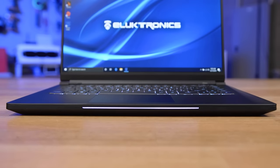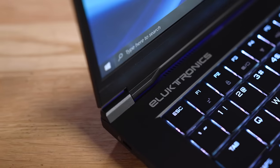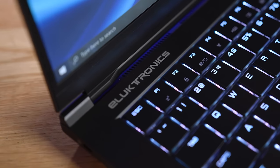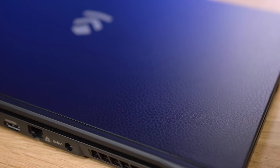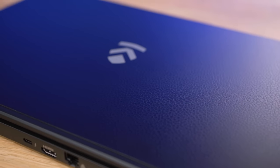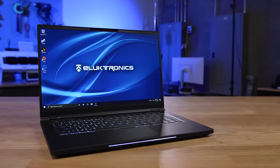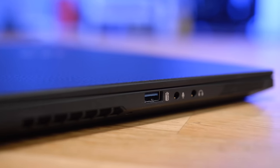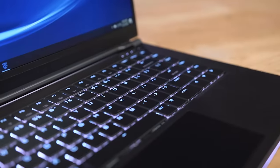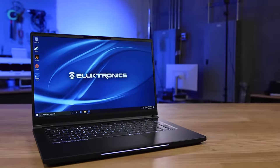Featuring the Intel 9750H six-core processor, up to 64 gigabytes of memory, and multiple GPU options, the MAG-15 laptop from Electronics is one of the lightest production and gaming notebooks on the market. Its magnesium lightweight chassis houses a 15.6-inch 144Hz IPS monitor, weighing just four pounds. The 94 watt-hour battery provides hours of use on a single charge. Click the sponsor link in the description to see the full spec list and their complete lineup.